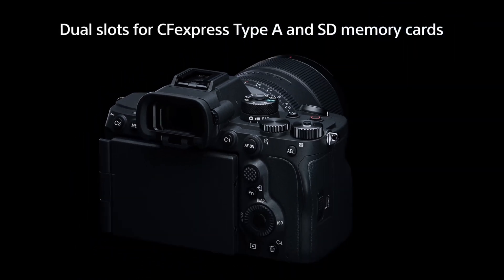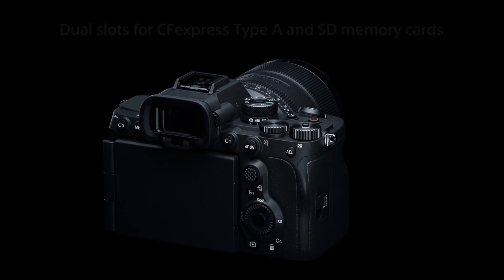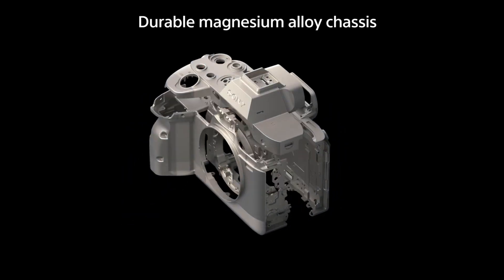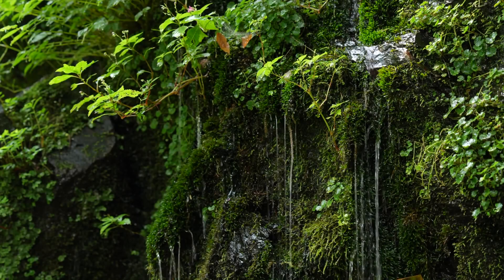The camera employs two card slots, which are both CFexpress Type A friendly as well as SD Ultra High Speed 2. With bitrates of up to 400MB per second, you are going to need a strong, fast, and dependable card to write to.